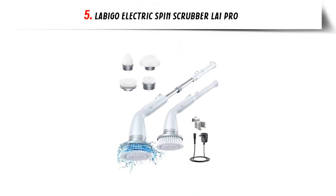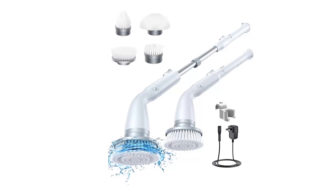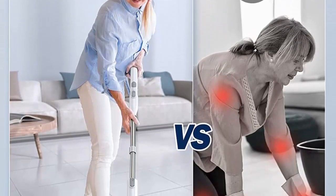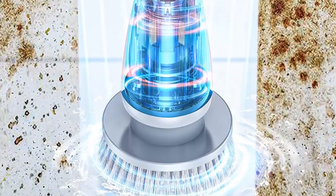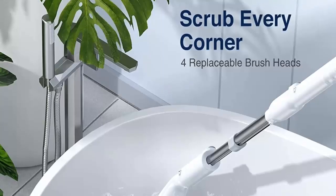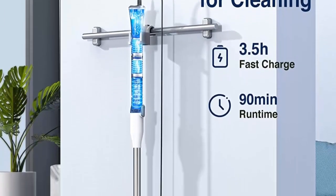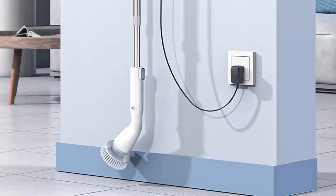Our list at number 5: Labigo Electric Spin Scrubber. Say goodbye to traditional cleaning tools and hello to LABIGO Electric Spin Scrubber. LABIGO Electric Spin Scrubber is the perfect solution for anyone looking to break away from traditional cleaning tools. It is designed to make cleaning easier and more efficient, saving time and effort. This innovative device is equipped with an internal motor that drives its rotating brush head to rotate at a high speed up to 380 RPM, providing powerful cleaning power to quickly clean stubborn stains and make your entire house look like new. The LABIGO Electric Spin Scrubber is cordless and can be used for up to 90 minutes after a 3.5-hour fast charge. The cordless design makes it easy to clean any corner of the room without being restricted by a wire. Additionally, the volume is under 70 dB, making it a quiet and efficient cleaning device.